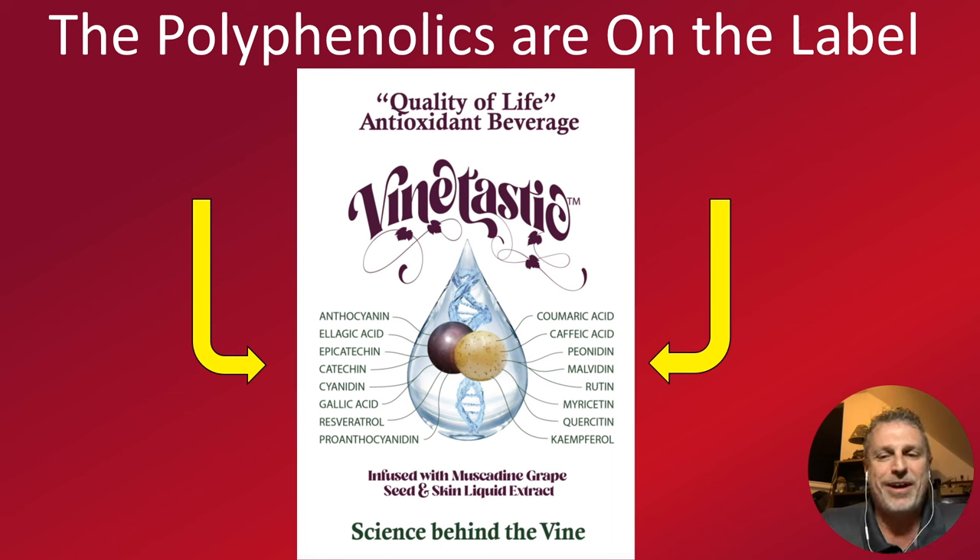Sometimes you get lost on those chemical names — all those polyphenols as antioxidants. So Jerry's idea was to literally put the name of the polyphenols, those antioxidants, right on the label. You can see here: anthocyanins, ellagic acid, epicatechin, catechin, and cyanidins — all these are polyphenols, all powerful antioxidants. So if you forget, just read the label.